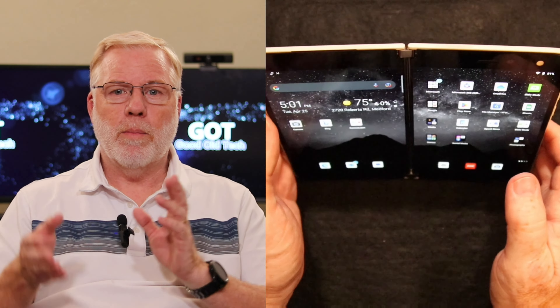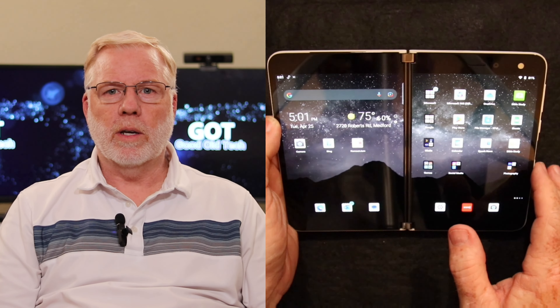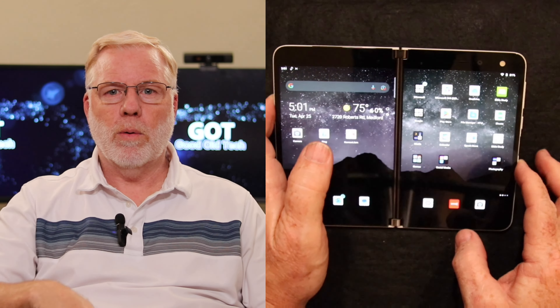Sometimes I might want it upside down so I can plug in the power cord while I'm watching something — you can't plug it in if the power cord's on the bottom.